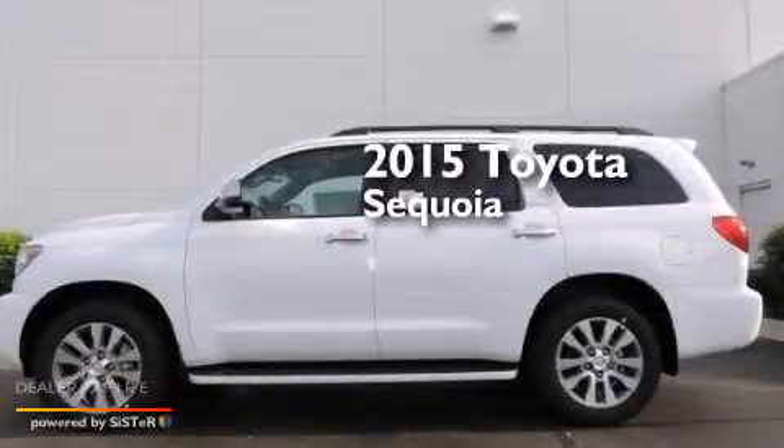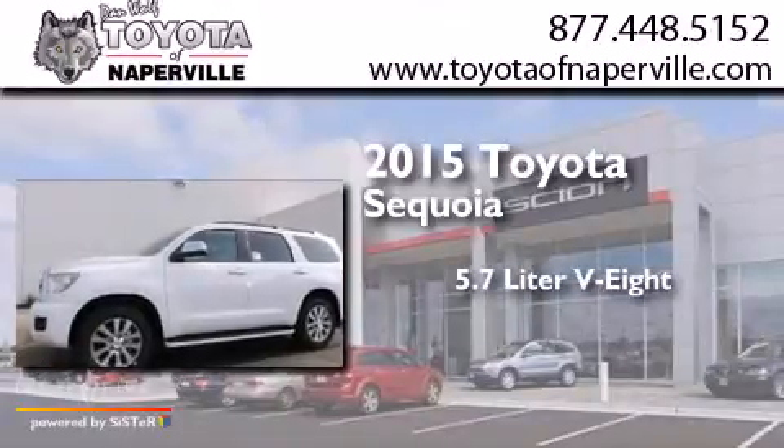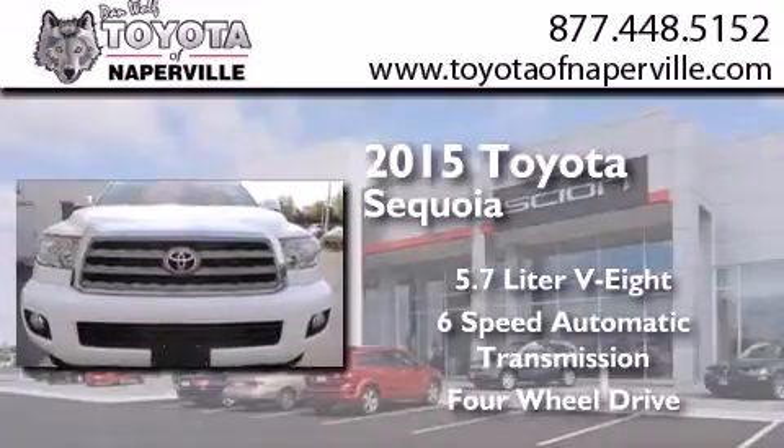This is a brand new 2015 Toyota Sequoia. It features a 5.7-liter, eight-cylinder engine, a six-speed automatic transmission, and the added capability of four-wheel drive.